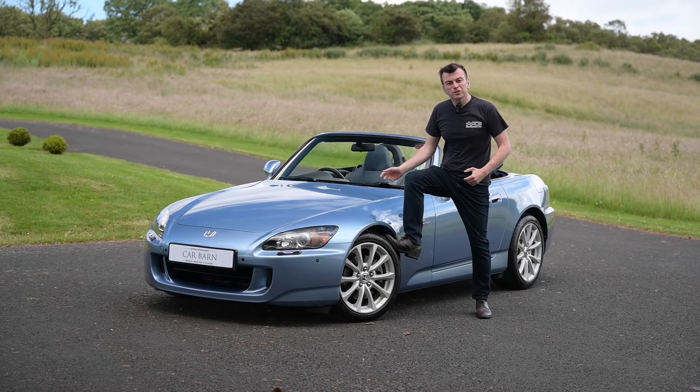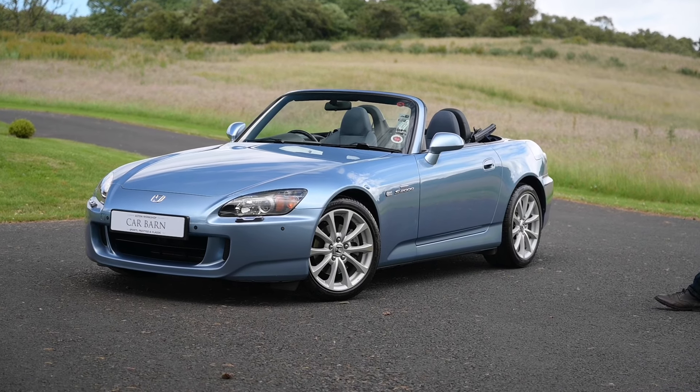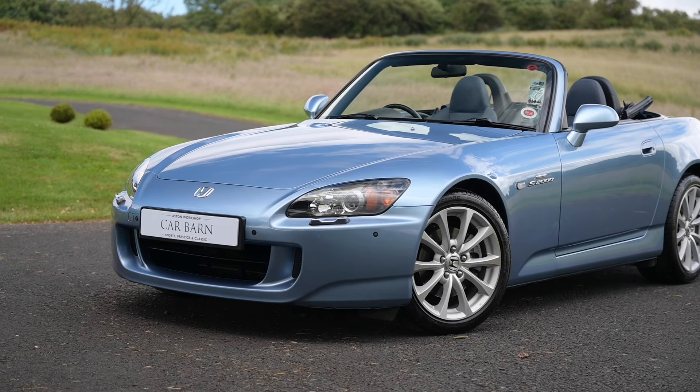Hello and welcome to the Carbarn YouTube channel. I'm Jonathan at the Carbarn and this is a 2009 Honda S2000.